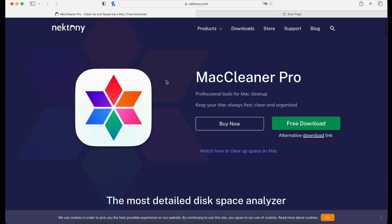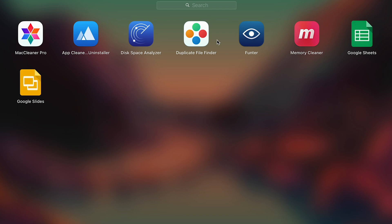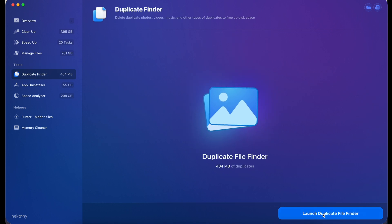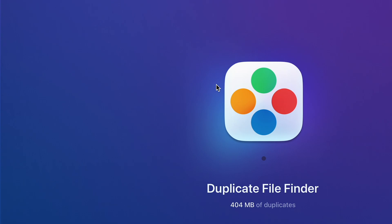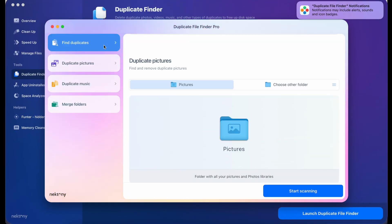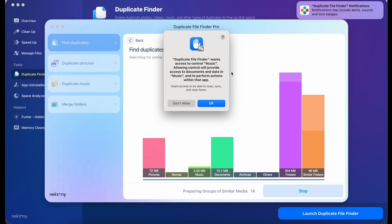There's also a Tools section. When you download Mac Cleaner Pro from their website — I'll leave a link in the comments — you also get additional apps: an App Cleaner, a Disk Space Analyzer, a Duplicate File Finder, and Funter. Going back to the software, I'll launch the Duplicate File Finder. Mac asks if I want to open it — it's safe — and from here I can scan for duplicate pictures and applications.